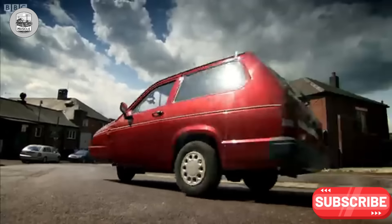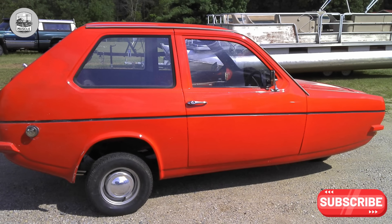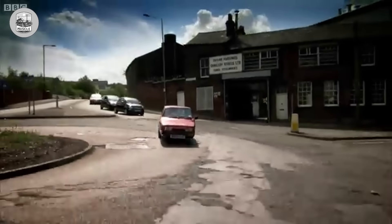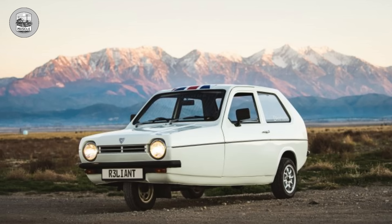Unlike its predecessor, the Reliant Regal, which mustered a modicum of dignity, the Robin stands as a stark reminder of automotive limitations. Its appearance, synonymous with financial constraint, elicits a justified reluctance to extend any semblance of admiration.